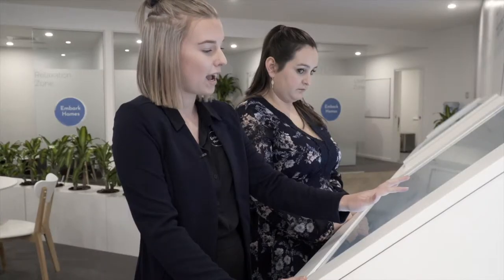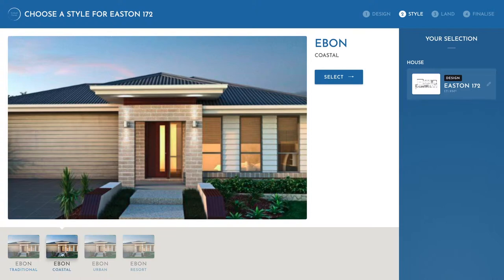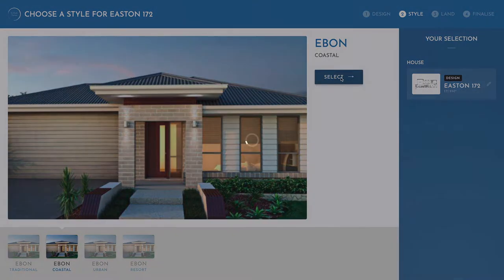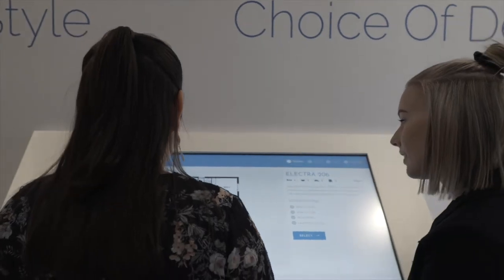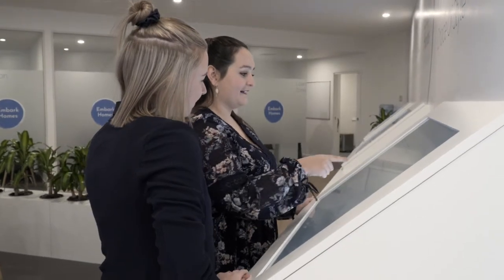Once you've selected your house plan, we'll go through to the next step and you can select your facade. We've got traditional, coastal, urban, and resort — going up in the ranks from what's going to be your standard turnkey home to what's going to be more expensive.